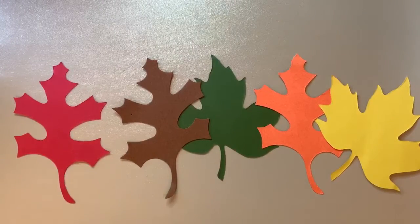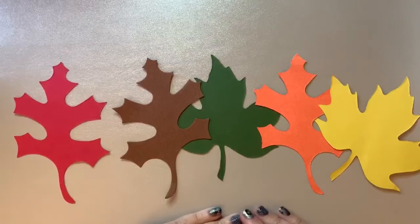Hello, boys and girls. It's Mrs. Christensen, and I have a fun poem for you to learn with me.